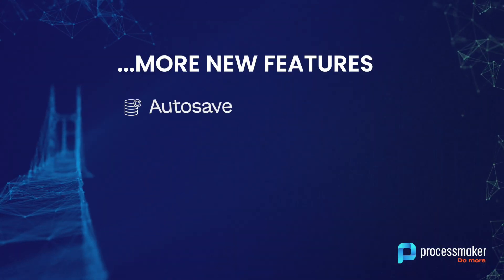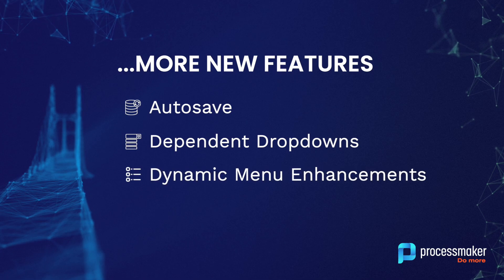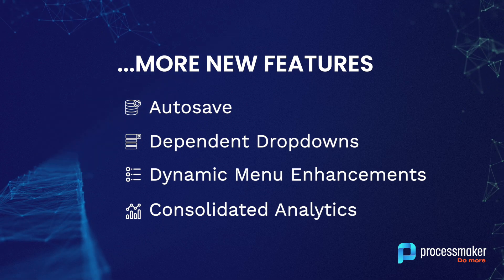Leverage new features such as autosave, dependent drop-downs, dynamic menu enhancements, and consolidated analytics to streamline your Process Automation initiatives.